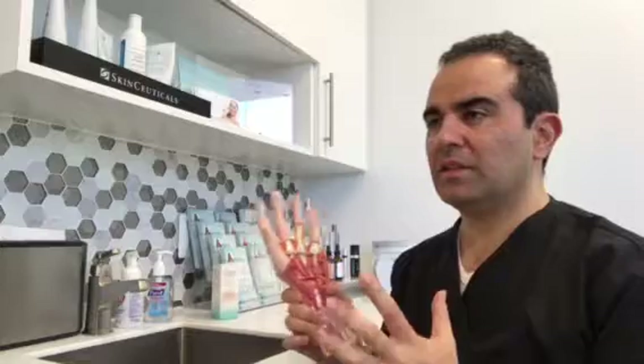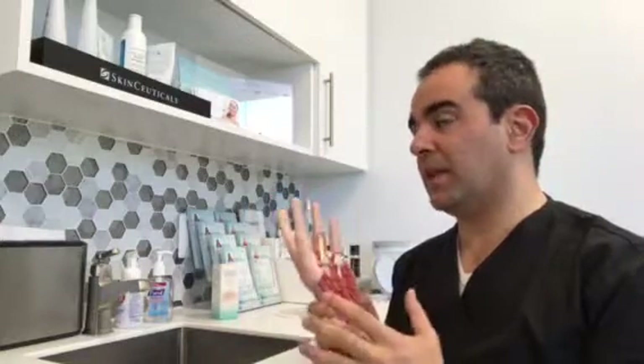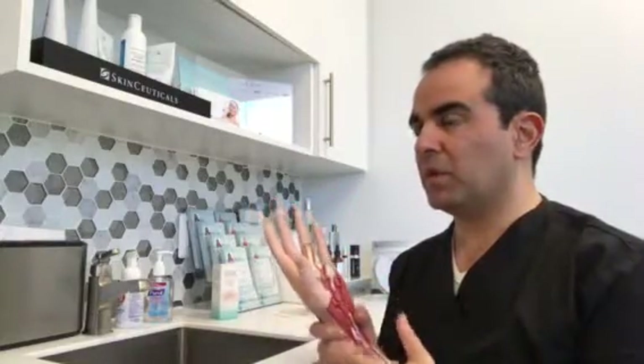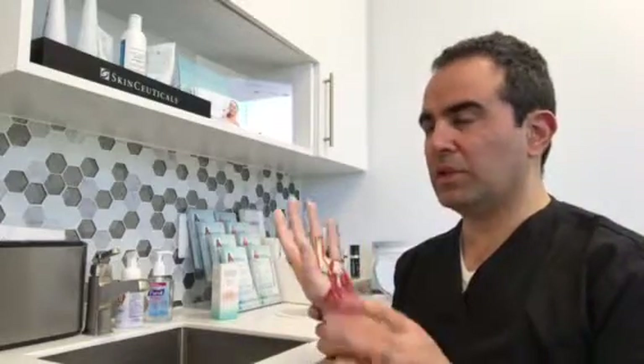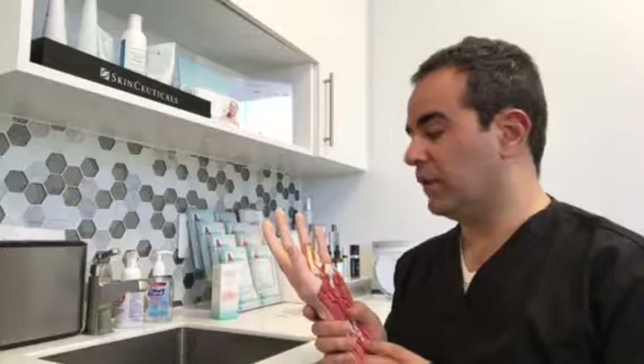Flexor tendons need to be repaired as soon as possible after injury — the sooner the better — but you have up to five to ten days in which you really have to fix it. After that window, the repair becomes much more complicated, and a lot of times it transitions into what is called a secondary repair, which is beyond the scope of this video.